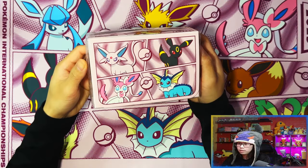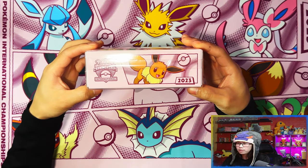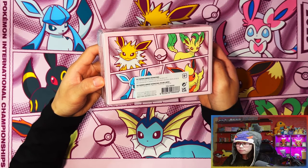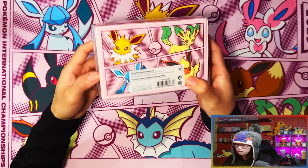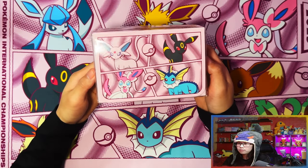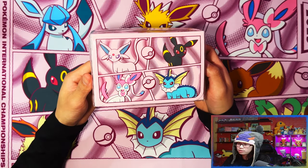Here is the double deck box of evolutions. I'm going to keep this sealed because I want to display it as a sealed piece. As much as I want to unbox it, I'll keep it sealed. There's the double deck box — I'd like to see what's inside but I'm not going to open it.